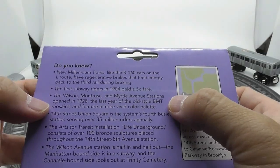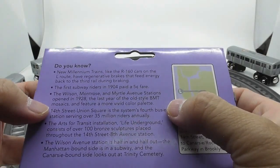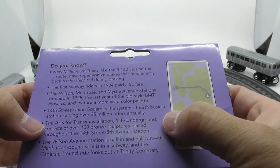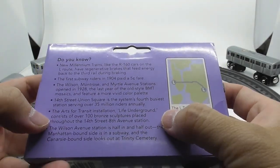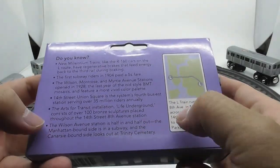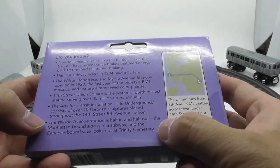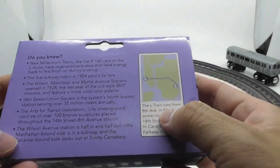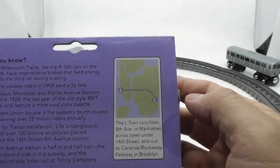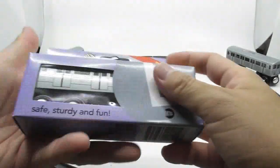It is the first New York City Subway service to be automated using communications-based train control. The L commenced its current route and service pattern upon completion of the Canarsie Line in 1928. Express trains formerly ran along the L's trackage in central Brooklyn, running along the BMT Fulton Street Line in eastern Brooklyn, but were discontinued in 1956. Since then, the L has been entirely local.